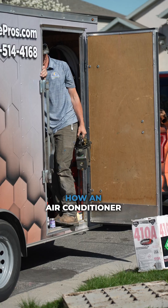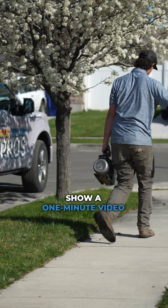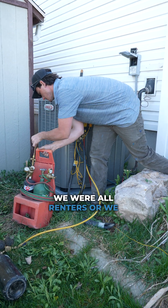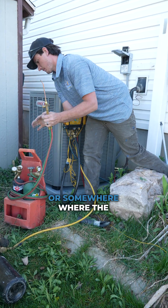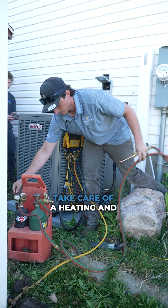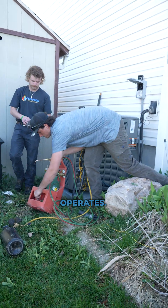We've talked about how the furnace works and how an air conditioner works. At this point I usually show a one-minute video on how an air conditioner works, because we were all renters or we all lived with our parents or somewhere where the heating and cooling system was taken care of — nobody taught us how to take care of a heating and cooling system or how it operates.